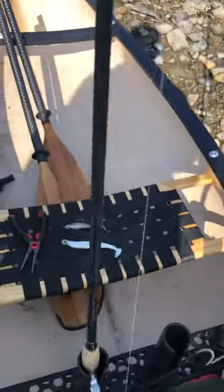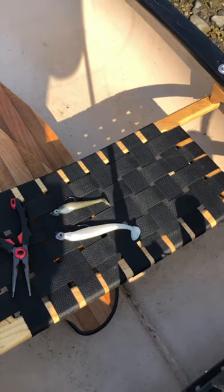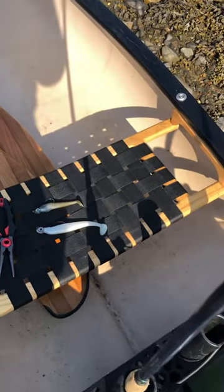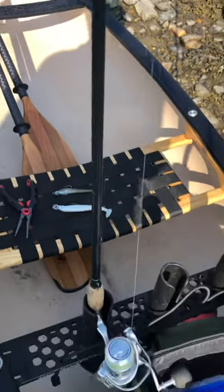You can see some of the other lures I was using. These are Z-Man Swimmer Zs — they're great for fishing the flat. One's mimicking a little sand eel or silverside. The other one — there was some tinker mackerel around — and it imitates that.